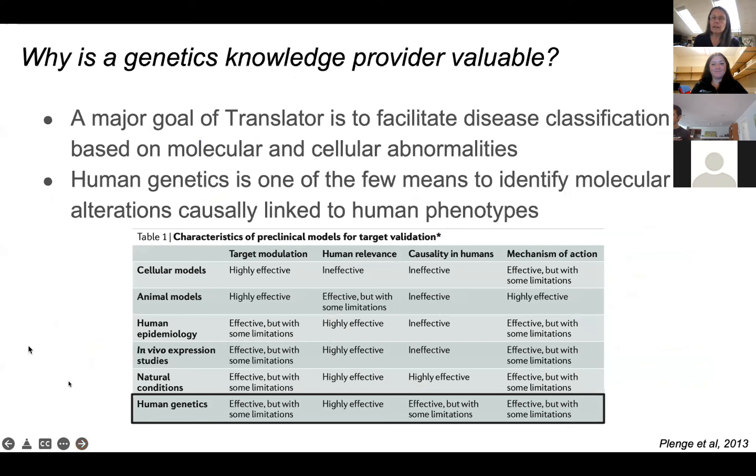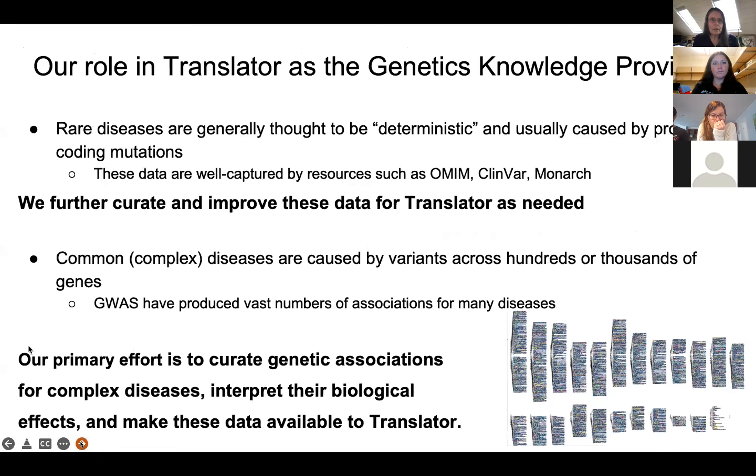We're providing genetic association data to Translator. The aim is to understand human disease, and it's been shown that genetic association data is really predictive of whether a gene product is involved in a disease and can be a good drug target. Several studies have shown this — looking at drugs that passed or failed in clinical trials, those with support from human genetics were more likely to be successful than those without. We think providing genetic association data will be helpful to Translator.